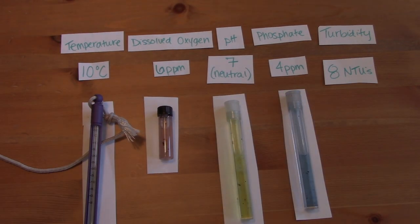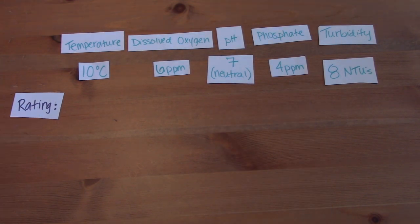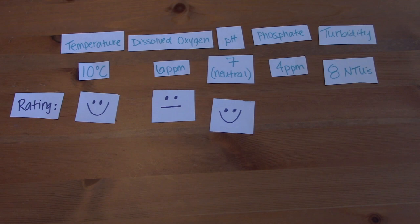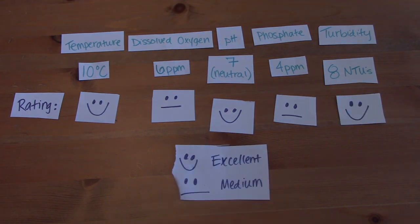So what do these measurements mean for salmon? When we analyze our data and compare it to what we know salmon need, we find excellent temperature, pH, and turbidity, and medium dissolved oxygen and phosphate. All of these things that we can measure help us figure out the quality of the water — this is what we call water quality testing.